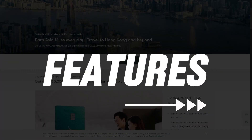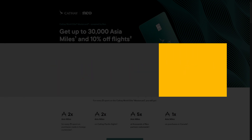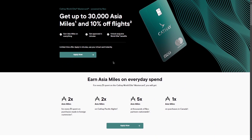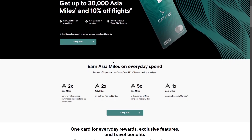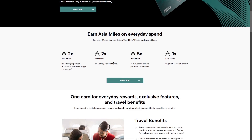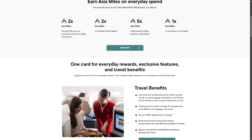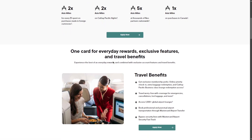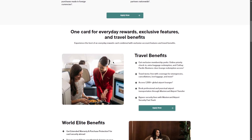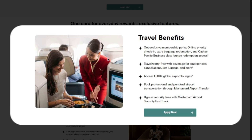Let's talk about some of its benefits and features. The Cathay World Elite Mastercard provides an array of travel benefits designed to enhance your flying experience. One standout feature is priority online check-in, allowing cardholders to check in 48 hours before their flight, ensuring a smoother boarding process. Additionally, cardholders gain access to over 1,300 airport lounges worldwide through the Dragon Pass program, with a nominal fee of $32 per visit.